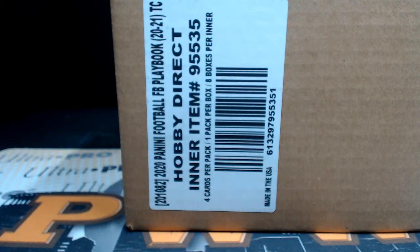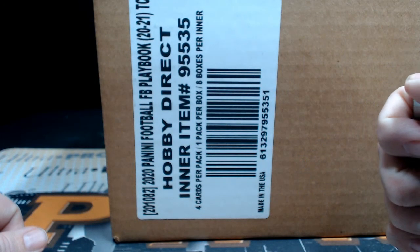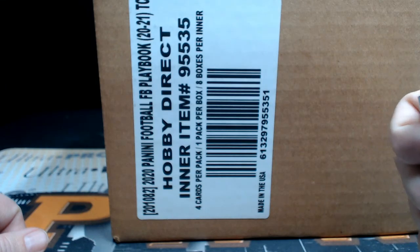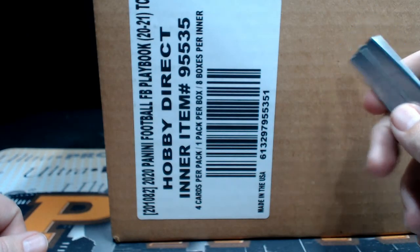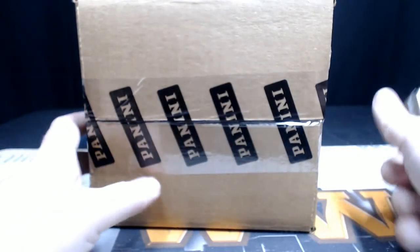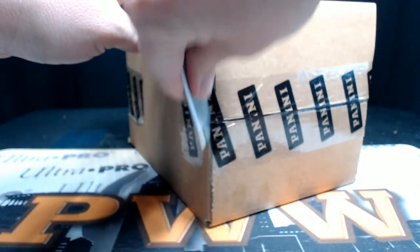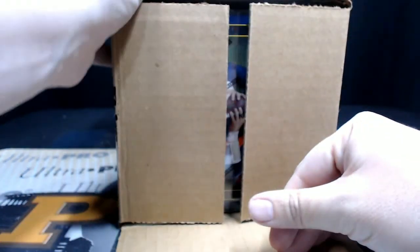Good evening everyone, this is Scott with pwwcards.com, Prestige Worldwide Sports and Cards. We're getting ready to do another eight-box intercase break of 2020 Panini Playbook Football — this is Playbook Football break number two, Friday January 22nd. Thanks everybody for getting the break. Here is our case, all sealed and ready to go. If you would like shipping insurance, signature confirmation, or magnetic case one-touch, any of that kind of stuff, get that at pwwcards.com.